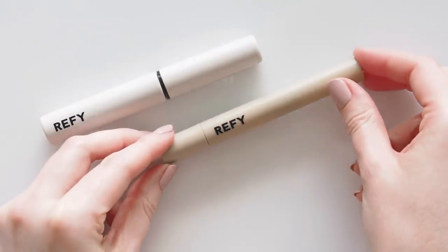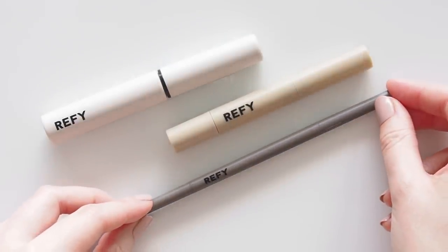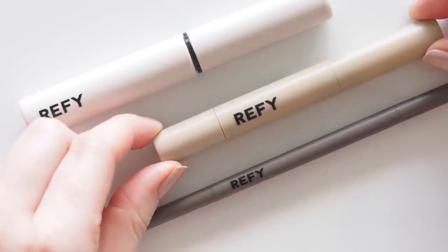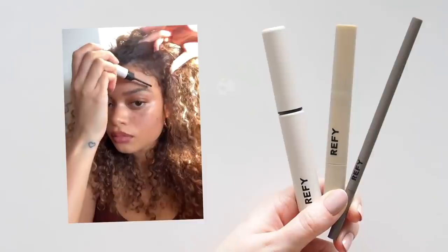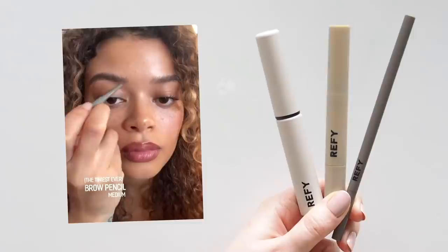I've been playing with a bunch of different brow products this year — waxes, gels, pomades, pencils — but one particular Reface review that really sold me was from British beauty journalist Ava Welsing-Kitcher. I interviewed Ava for a little online beauty conversation series I started earlier in the year, which I'm hoping to turn into a potential proper podcast in 2022. Let me know if you'd be interested in that.